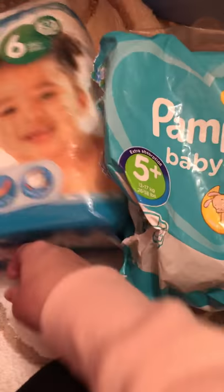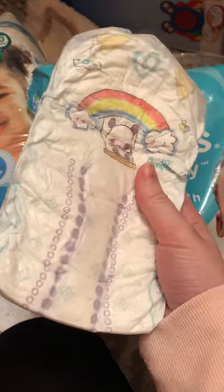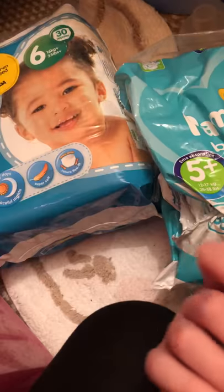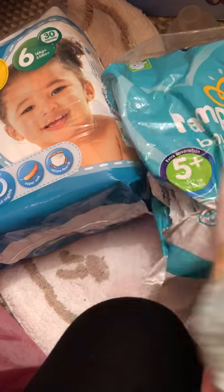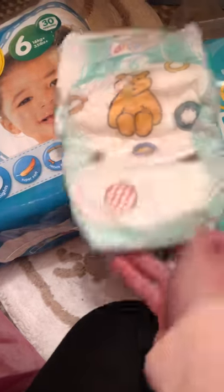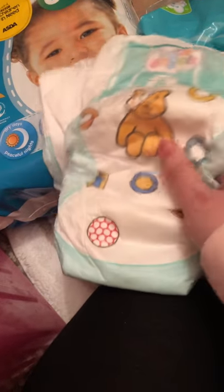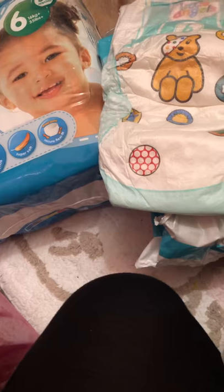It doesn't really show you on the back a picture of the nappy like this packet does. I'll show you guys what one of the nappies looks like - the packet is actually open. So these are what the Pampers ones look like. I'll get out a Little Angels one to compare the two. Here is the Little Angels nappy - it has a little Pudsey bear on the front. It feels slightly different to Pampers - it feels more papery, but it's really soft on the inside. It is slightly bigger than the Pampers one because this is a size 5 plus and this is a size 6.